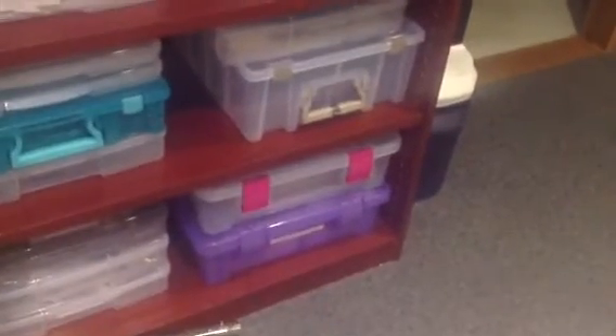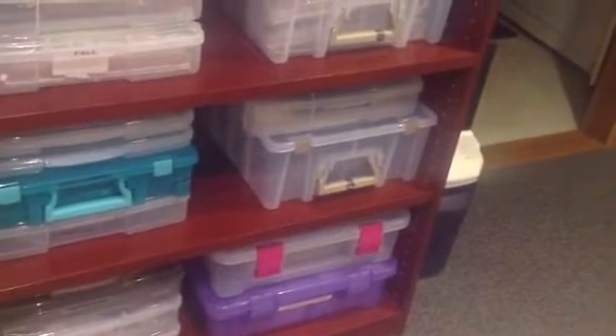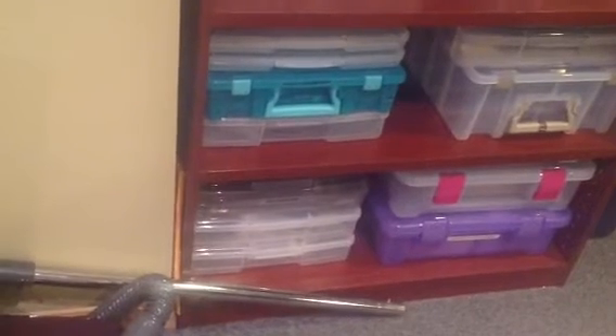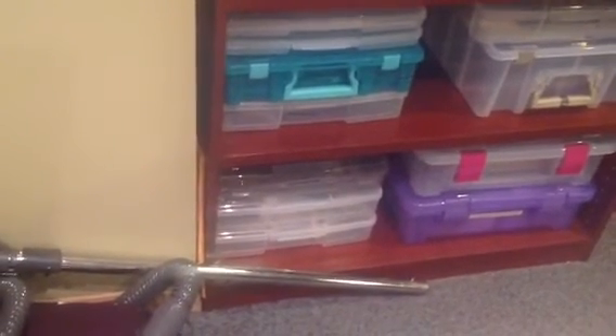The bottom one's not — that's chipboard letters — but all those are empty. They are for holding my punches to go to crops. And the top one is page protector things that go in the albums. The other two are empty.